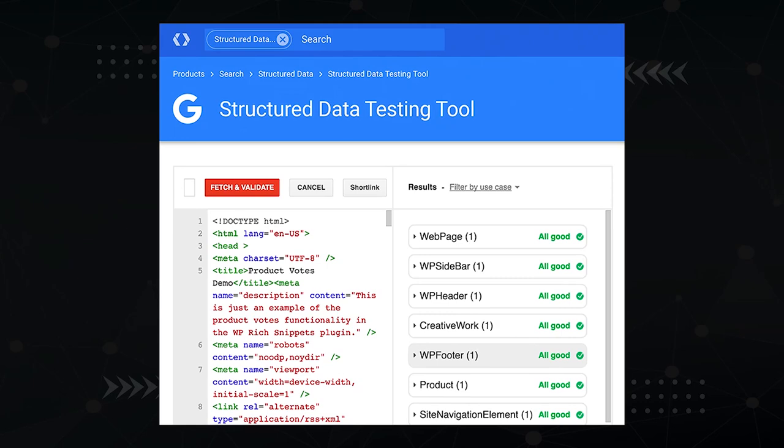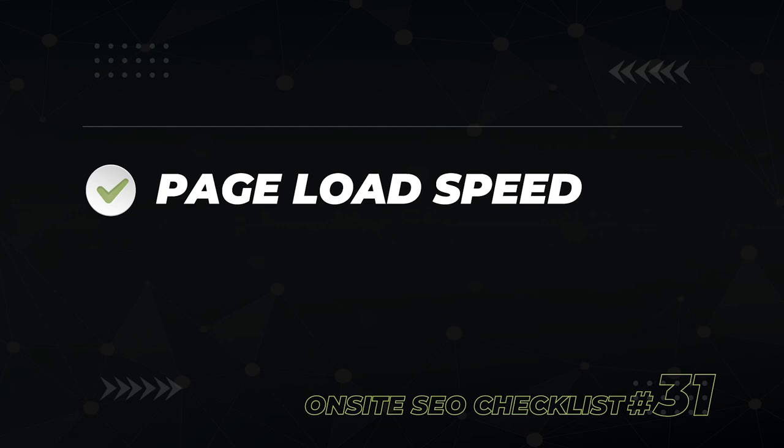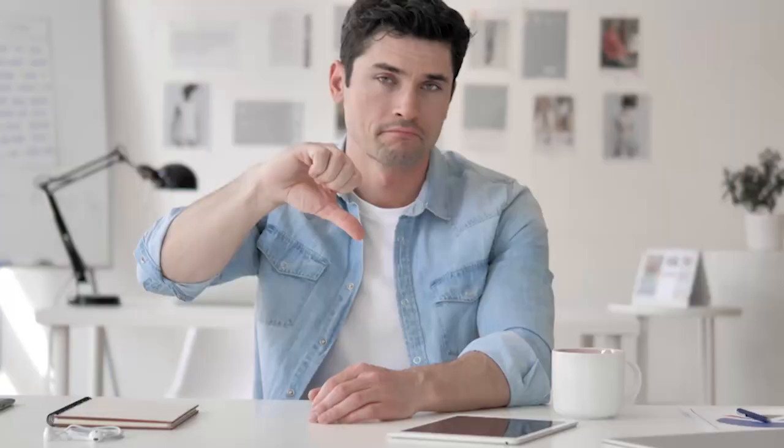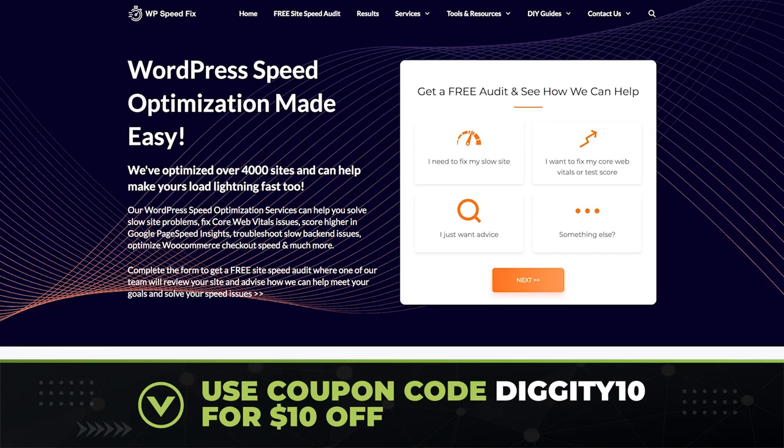Over 50% of global search traffic is on mobile devices, so it's extremely important that your website loads fast. My favorite tool to test load speeds is Pingdom. Ideally, you're shooting for a load time faster than two seconds — anything longer than four seconds is an issue you want to get fixed. Checks to improve load time include pre-sizing images, setting up a content delivery network, removing extra JavaScript, and improving your host. If you want someone to take care of this for you, I recommend WP Speed Fix — use coupon code 'diggity10' for $10 off.